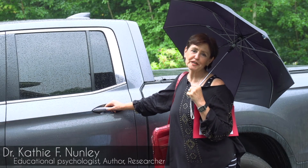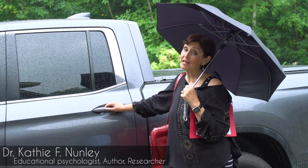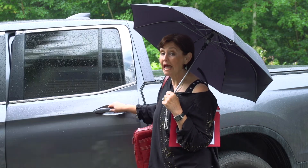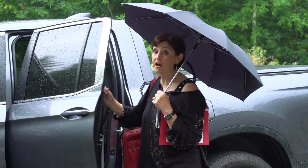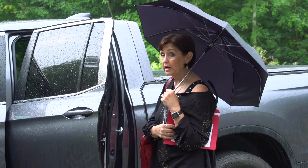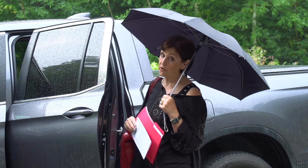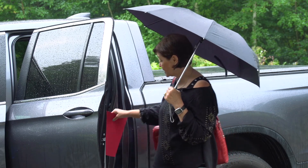Good morning. I'm Dr. Kathy Nunley. This is going to be a quick video because it's a rainy day in New England, as you can see, but I am heading out to the airport for a very long journey. Today I'm going to Johannesburg, South Africa. South Africa is one of my very favorite places to visit, even though it is a 24-hour plane ride. So I'm getting ready to head out.